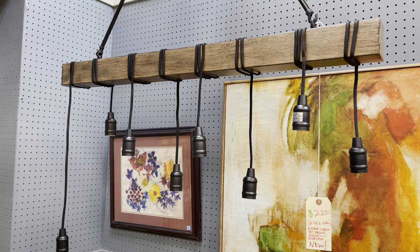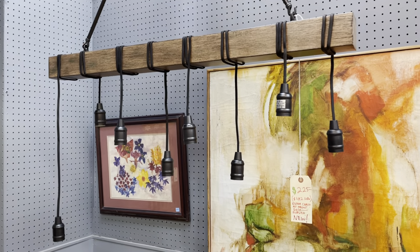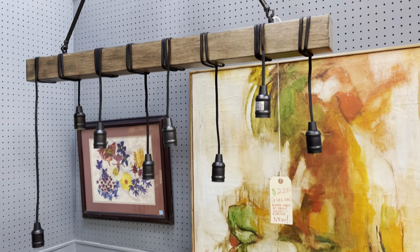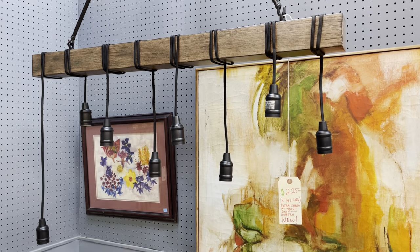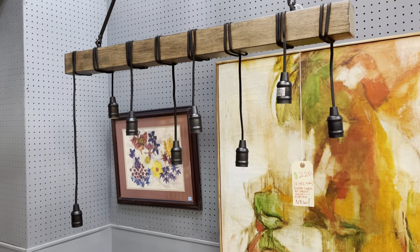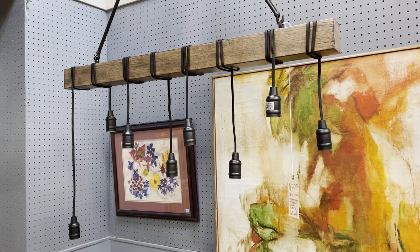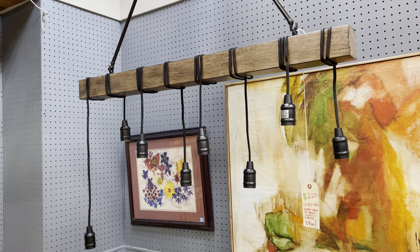Good morning! For today's tour I thought I would show you some of the lighting we have in the warehouse, and there's a very good reason for that — lighting is 25% off for the month of July, which means you just have a few days left. So through the end of the week lighting is 25% off, so come on into the warehouse and see what we have.